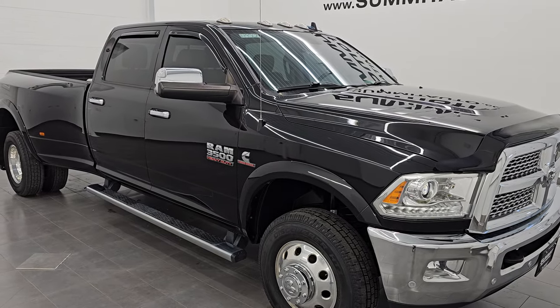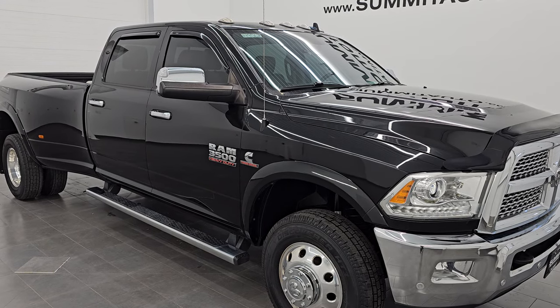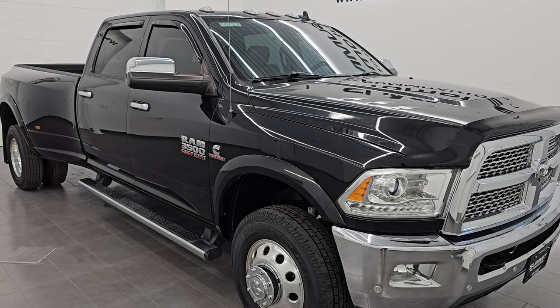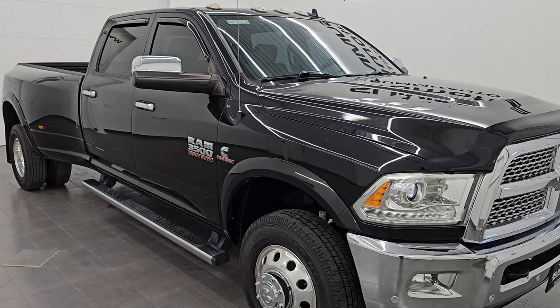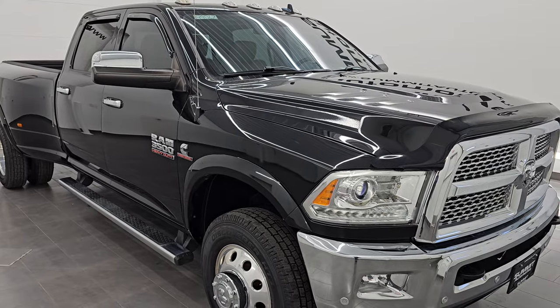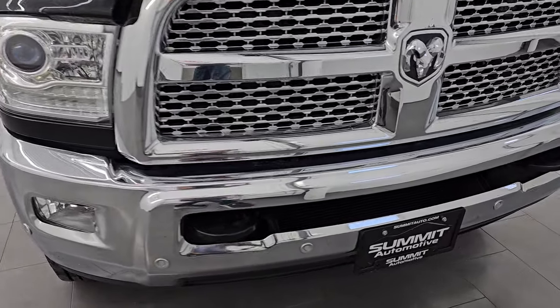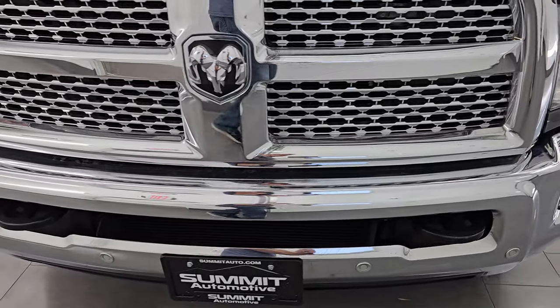This truck has been fully safety inspected by our service shop per the state of Wisconsin inspection process. It has a fresh oil and filter change, all the fluids have been checked and topped off, and this truck is 100% ready to go. This is a clean title history, always owned in Kentucky and Tennessee, so the frame on this one looks really good.